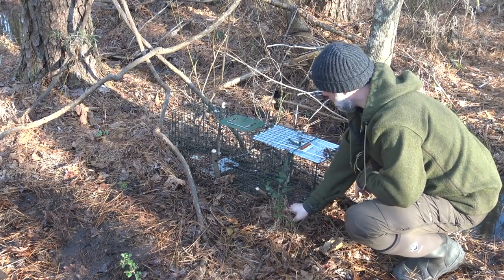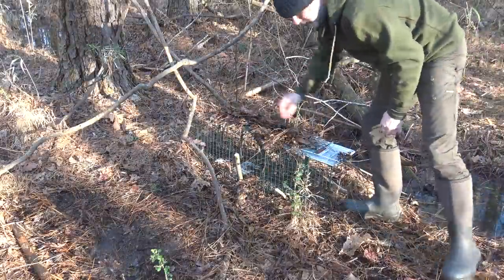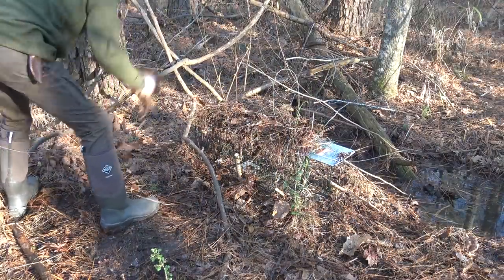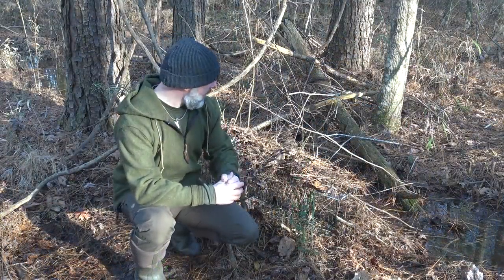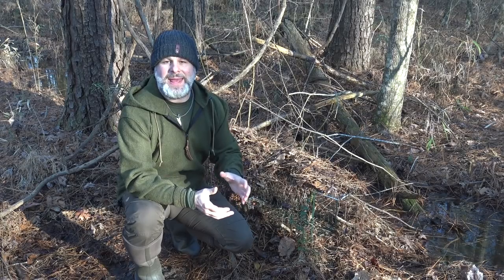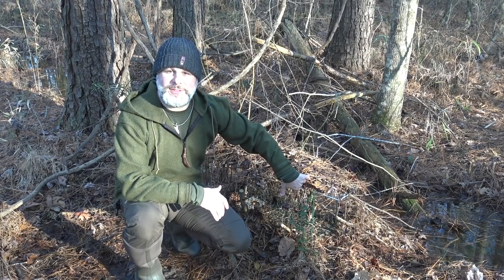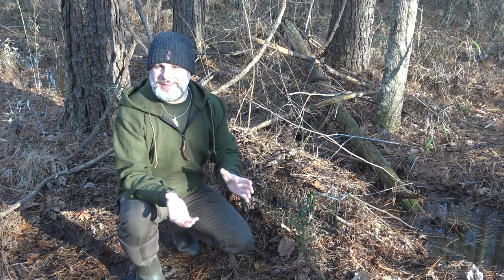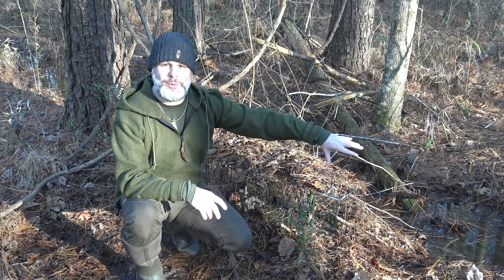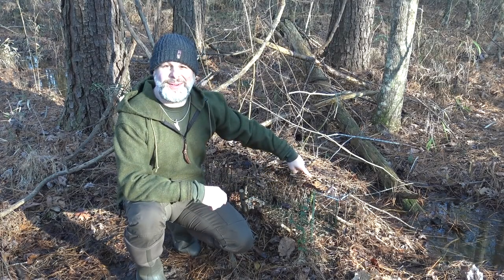I'm going to put the safety latch on and then add a little natural brush over the trap. A lot of people might say that doesn't matter, but in my mind it can't hurt. Maybe it helps camouflage a little bit of the scent from me handling the trap, and if nothing else maybe it encourages the animal to approach through the door. The last step is to sprinkle just a little more cat food out on the trail to help draw the animal in — and most importantly, never forget to release that safety hook, otherwise all this is for nothing.